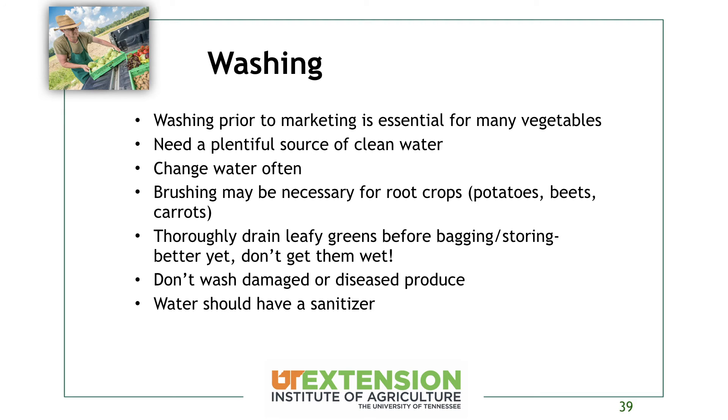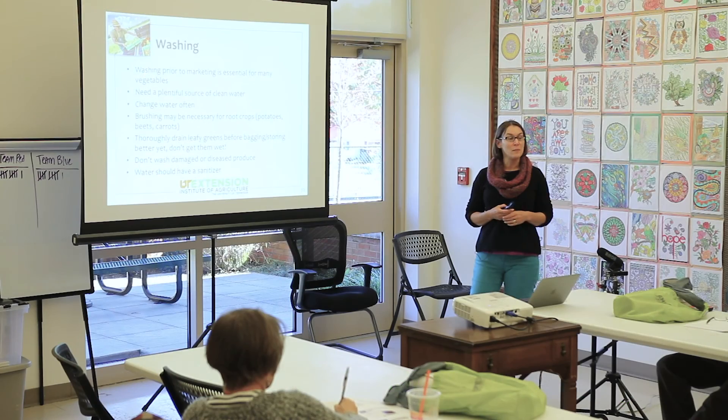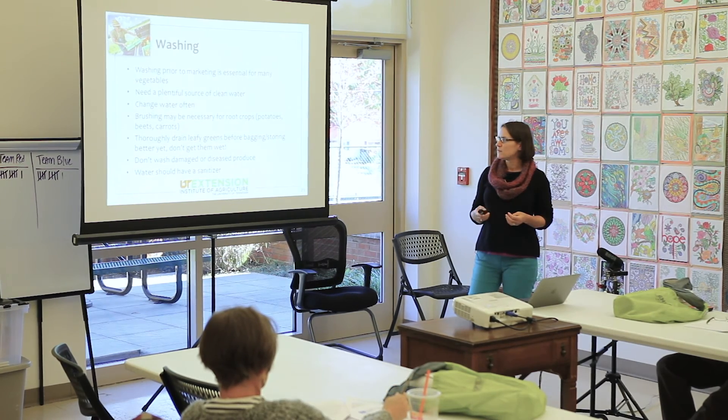For many vegetables, washing is essential prior to marketing. Make sure you have a plentiful source of clean water and change that water often — how often depends on what you're growing, how dirty it is, and how much you're running through. If at all possible, don't wash things, because once you get that crop wet you're introducing the potential for more decay and food safety risk. Keep it dry if you can. If a buyer requires you to wash it, then you'll need to do so before selling.